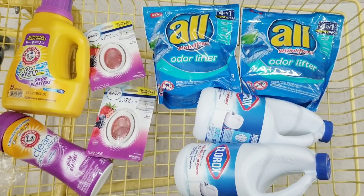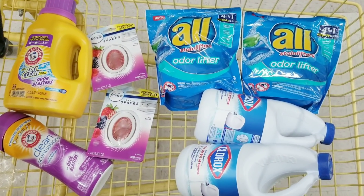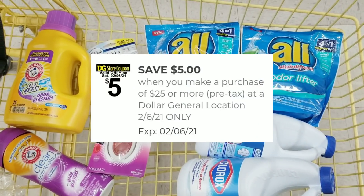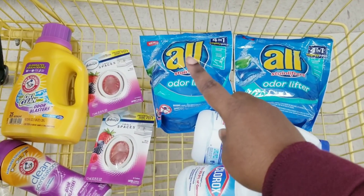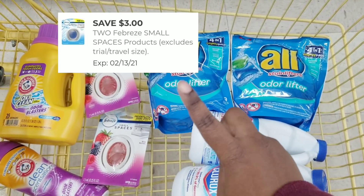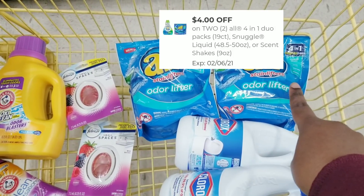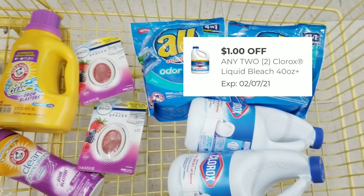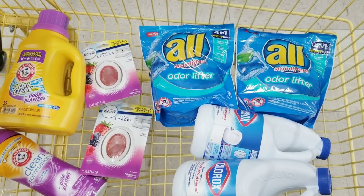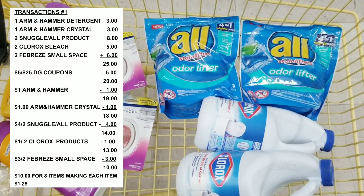Here's the overview of everything for this transaction. We're going to use a $5 off $25 coupon, a $1 off for the Arm & Hammer detergent, a $3 off two for the Small Spaces, a $1 off for the Arm & Hammer Crystals, a $4 off two for the All pods, and a $1 off two for the Clorox. After all coupons are applied, it's going to be $10 for all these items.